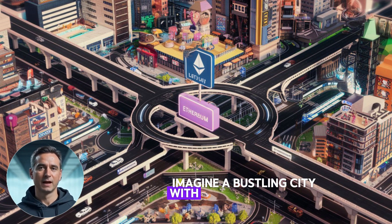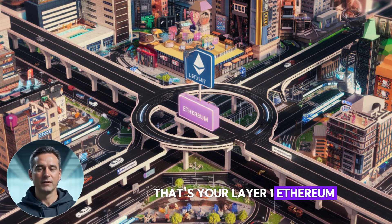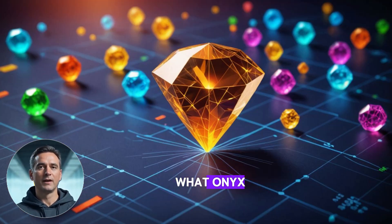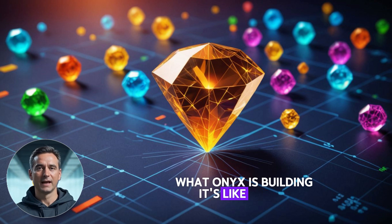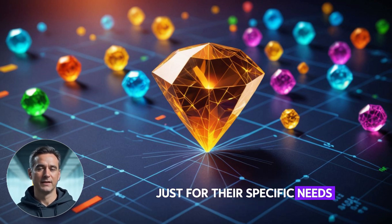Imagine a bustling city with complex networks of roads — that's your Layer 1, Ethereum. Now add a highway above it — that's your Layer 2, like Arbitrum. What Onyx is building is like adding a specialized express lane just for their specific needs.